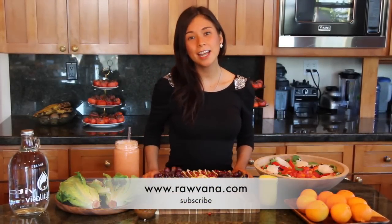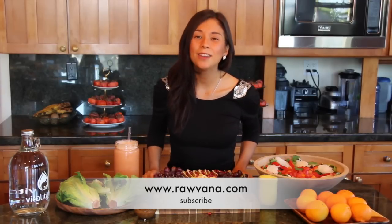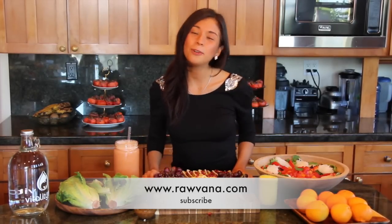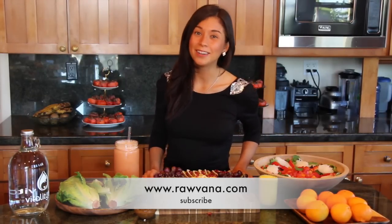Hello everyone, my name is Robana and I'm really happy to be here with you. We are on another day of the 14-day raw vegan challenge. If you are not joining us, I recommend that you do. You can find out more about the challenge on my website robana.com where you can register to receive your shopping list and your daily meal plan directly to your email.